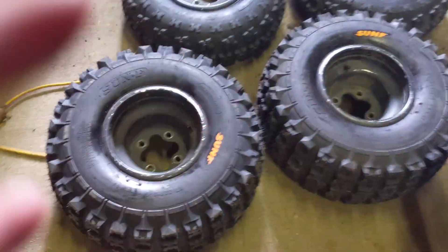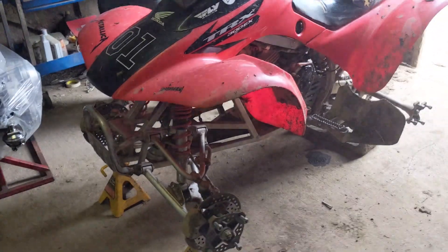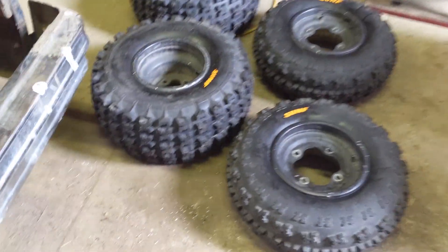Figured this would be a good time to give you guys a rundown on these new tires. Basically they're Amazon special Sun F's. I'm running 22 by 10-9 in the rear and 22 by 7-10 in the front — that's the stock size for this bike. But you can see they're extremely knobbier than the stock tires.